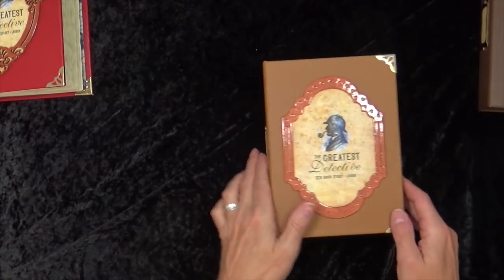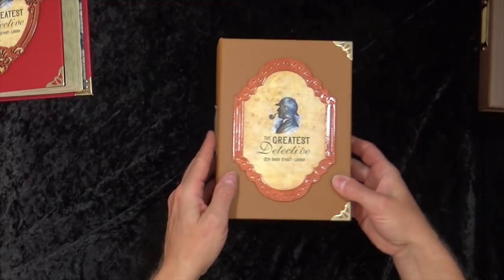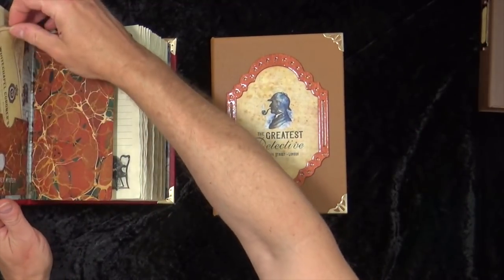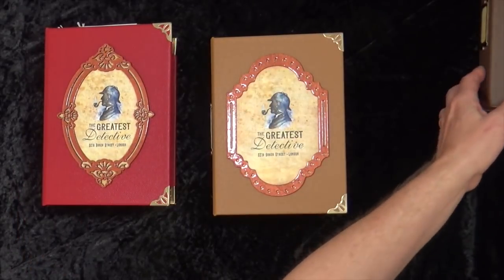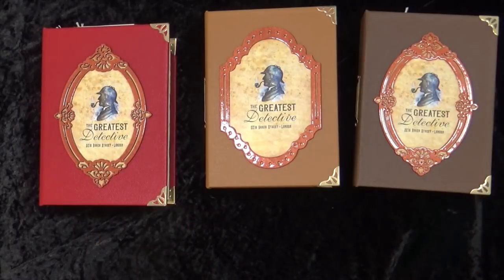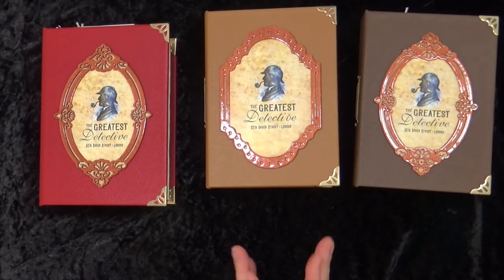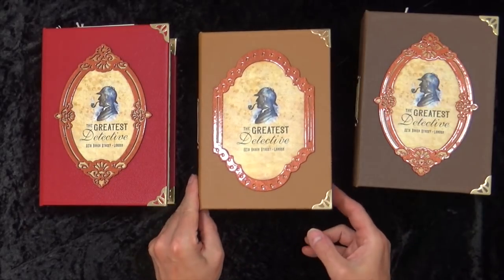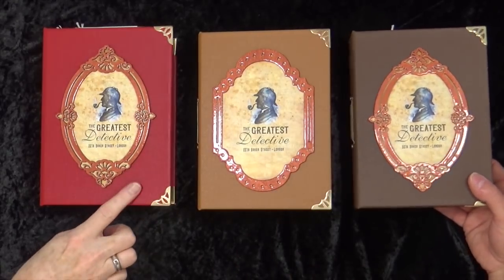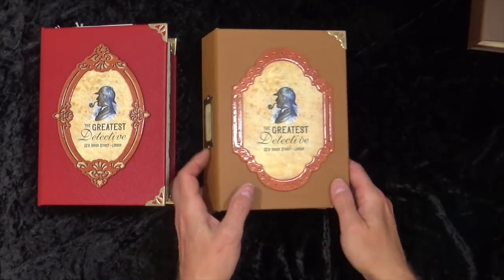They're on the website now - if you're watching this, they're on the website. That's if they've not already sold out. If they have, drop me an email - if you'd like one making I can make you one, but I am limiting these to just what I've made here, and maybe one more. Get yourselves in quickly. So: chocolate brown, tan, and diplomatic red.